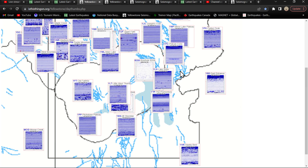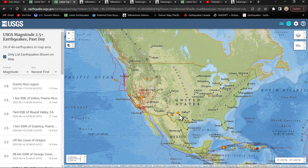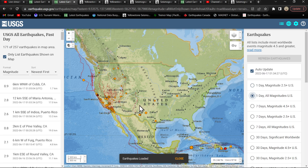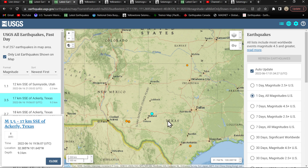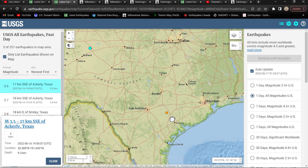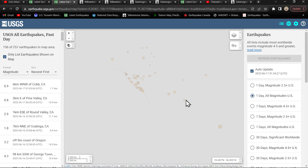Zooming back out to the all-magnitudes map: a little spotty activity throughout Texas today. Looks like we had a 3.5 up around the Midland area — Ackerley, Texas. A 2.9 in Smiley, Texas getting in on some action. Texas is a huge state.